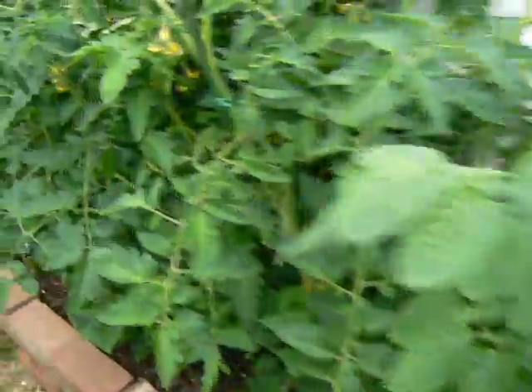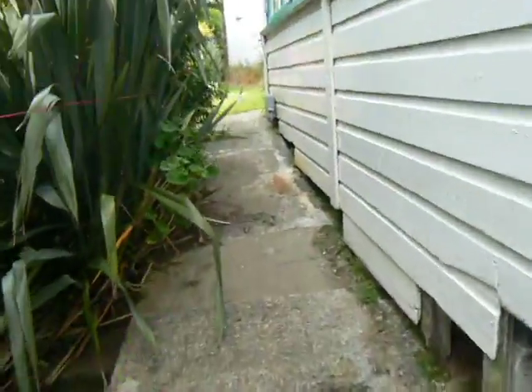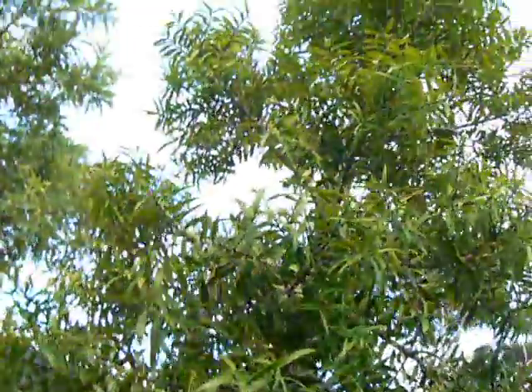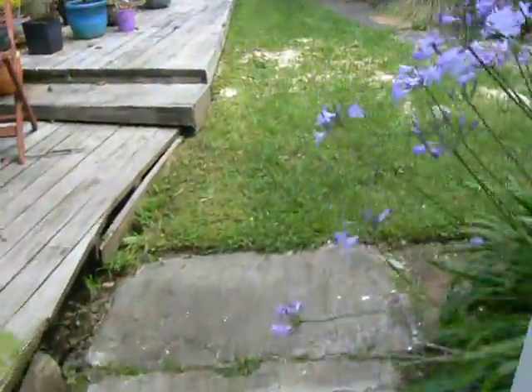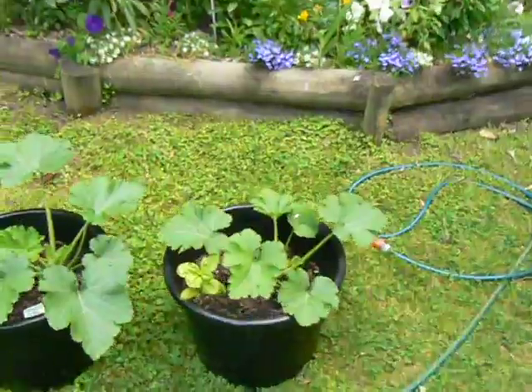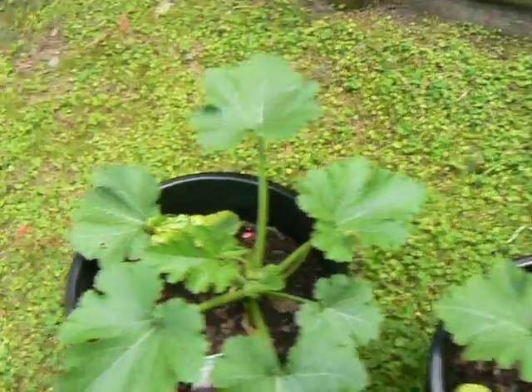So we go past the tomatoes, all the luscious growth, we've come up the path again. And look at my wonderful kauri tree. And around the corner here we have marvellous courgettes and green peppers, as far as I can make out, in these tubs.